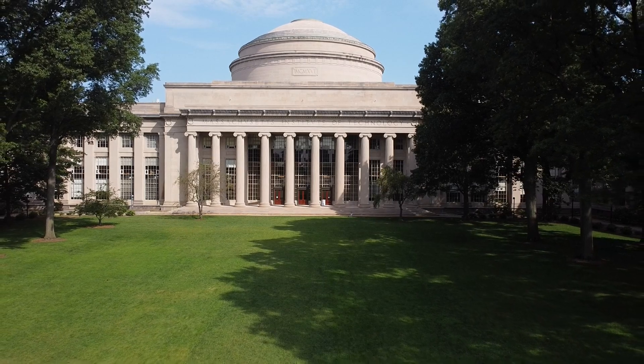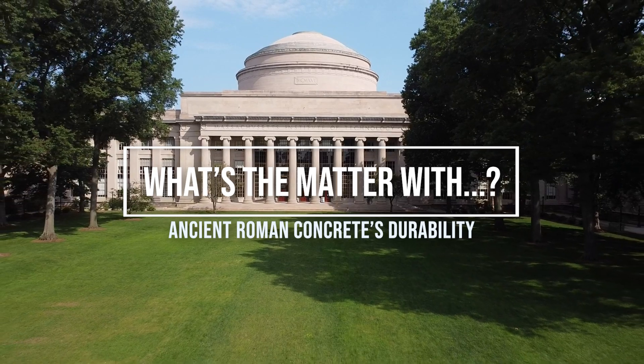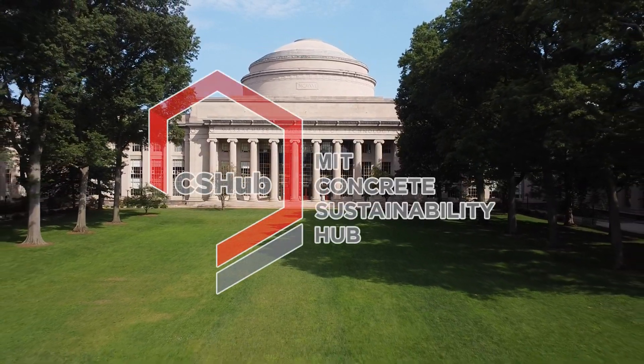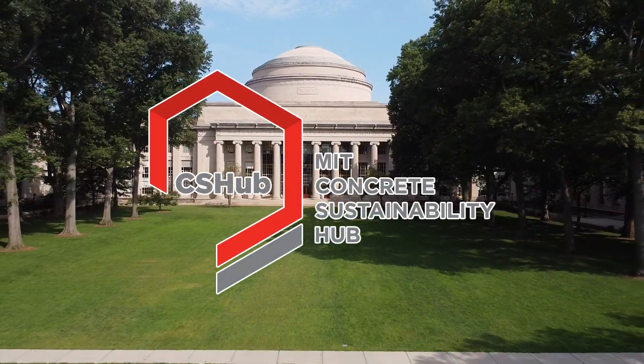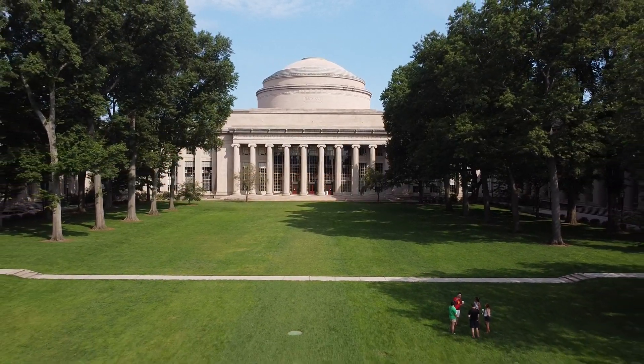My name is Andrew, and you're watching What's the Matter With? — a video series from the MIT Concrete Sustainability Hub. Tune in to each episode to learn about a key topic in our research and in the industry at large.